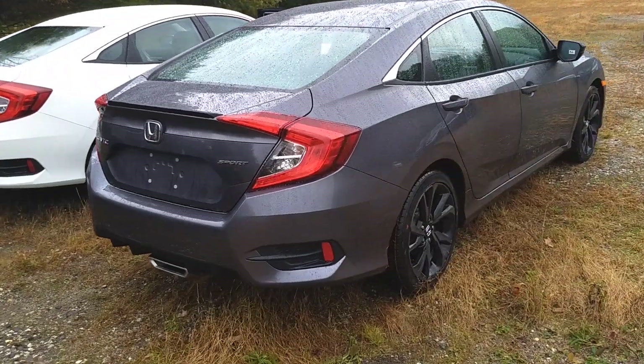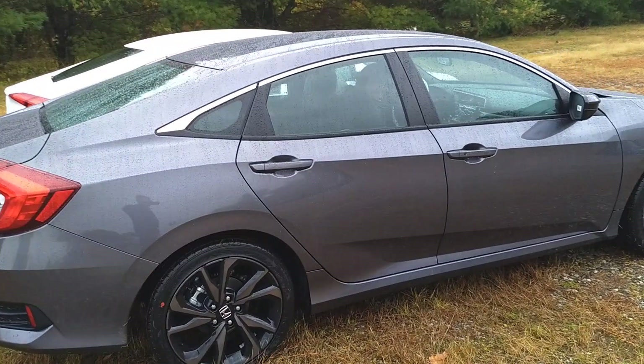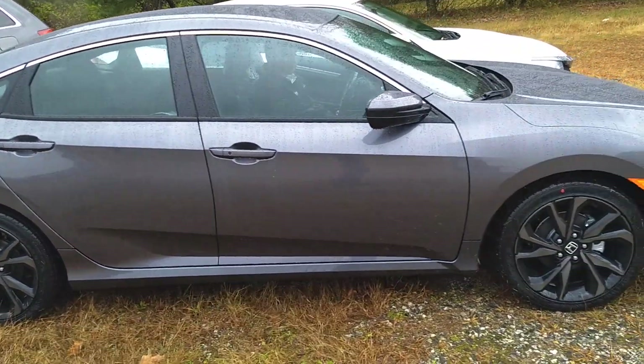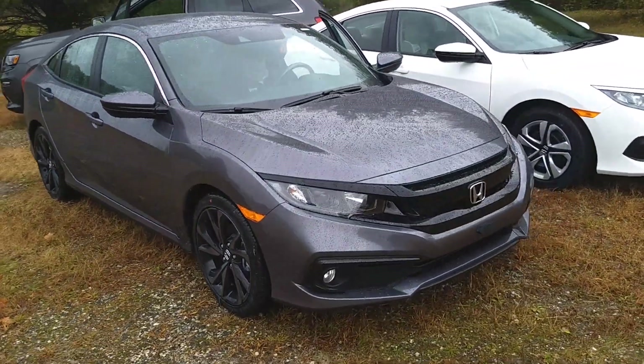Look at this. This is the new Civic Sport, the '19. It just landed. This is the first time we've seen this. Absolutely unbelievable. Look at the rims on this thing. This is sexy as heck.